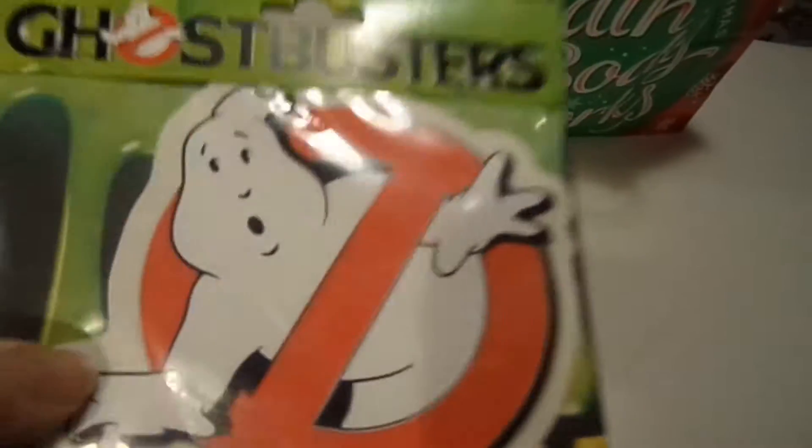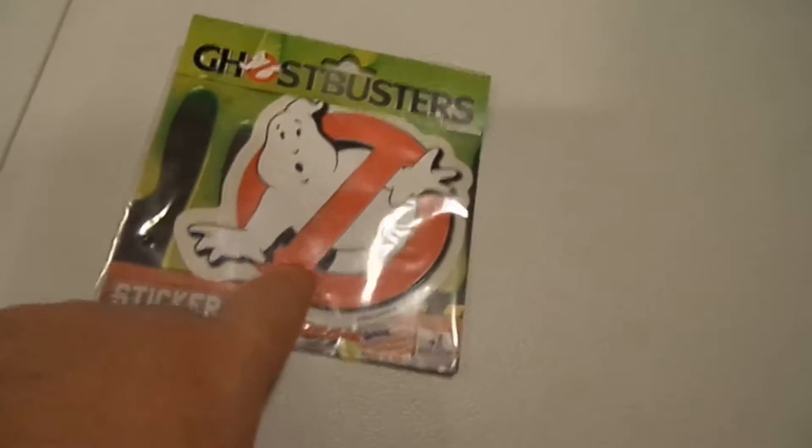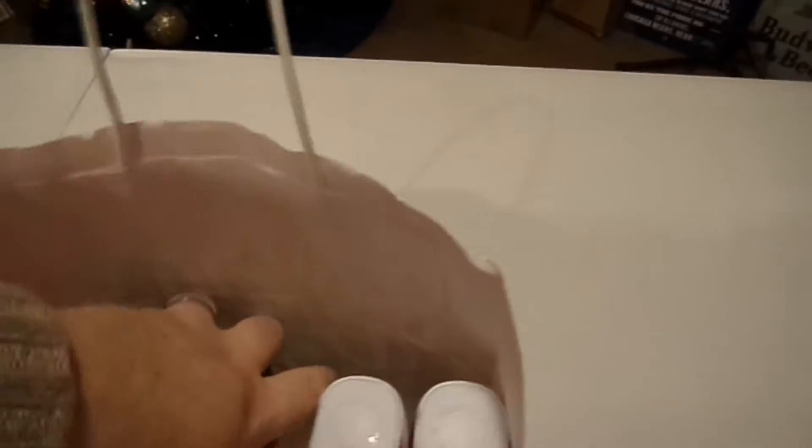I got a Ghostbusters sticker that I might put on my computer — I used to be a ghost hunter so that's what they were thinking of. Then I got some Bath and Body Works Twisted Peppermint products, which you guys probably saw already in another video — I got the shower gel, the fragrance mist, the body lotion, and the candle.